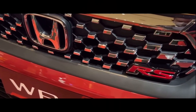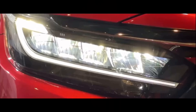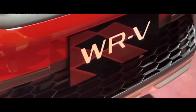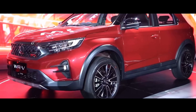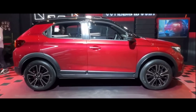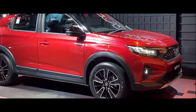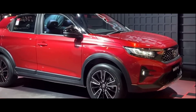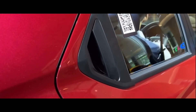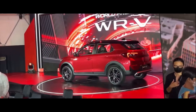Honda juga memberikan WR-V RS 2022 ini dengan fitur Honda Lane Watch. Fitur tersebut tampak jelas ada karena menempel di bawah spion sebelah kiri. Honda Lane Watch berfungsi untuk membantu pengendara mengatasi blind spot yang tidak tertangkap spion. Fitur tersebut berupa kamera dengan lensa lebar, sehingga jangkauannya lebih luas menangkap kondisi sekitar.